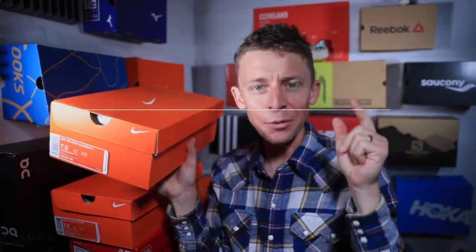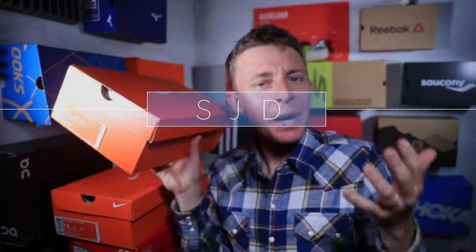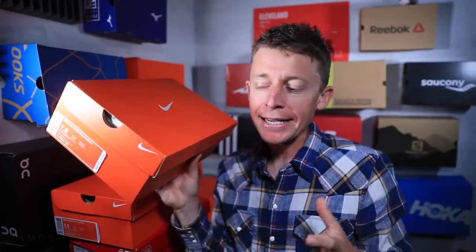Cue the music — video number two publishing today. What is inside the box? All right, I'm not gonna make you wait. It's time. Let's open up the next pair of running shoes.